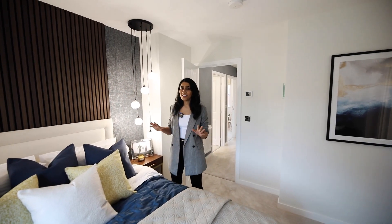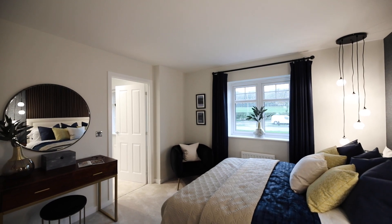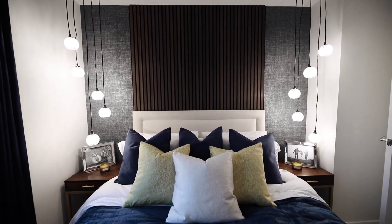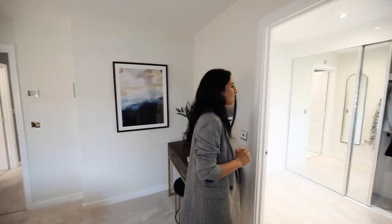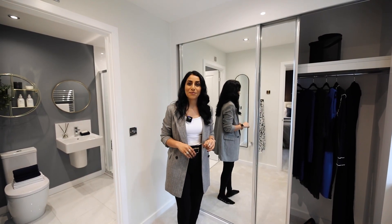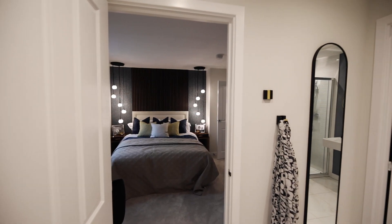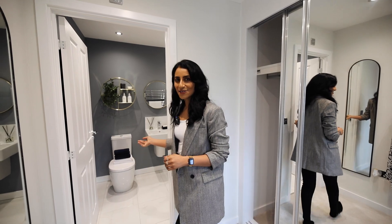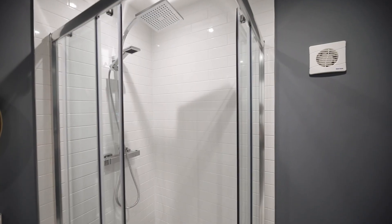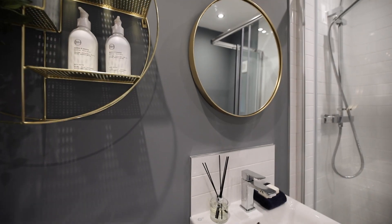Here we are in the principal bedroom — again another fantastic hotel feel. Lots of depth, lots of texture, fantastic lighting; you could be in a five-star hotel but you're at home. Now you might be thinking there's no storage in this room — that's because there is a whole dedicated dressing room with a door to shut everything off from the bedroom. Brilliant built-in wardrobes, lots of space, a window with bright light, plenty of room for a mirror. It then leads directly into the ensuite: a big rainfall shower, longer tiles that add depth and a sense of space, toilet, sink, and nice high ceilings. Perfect.